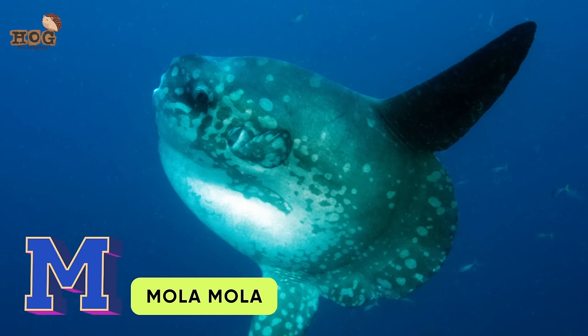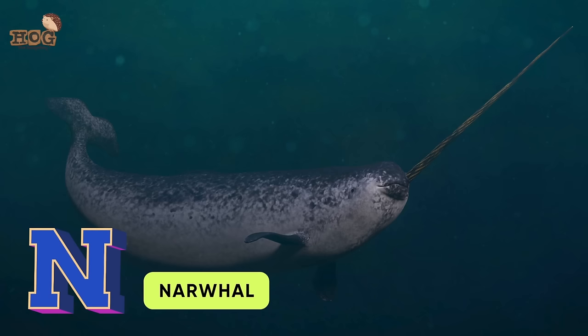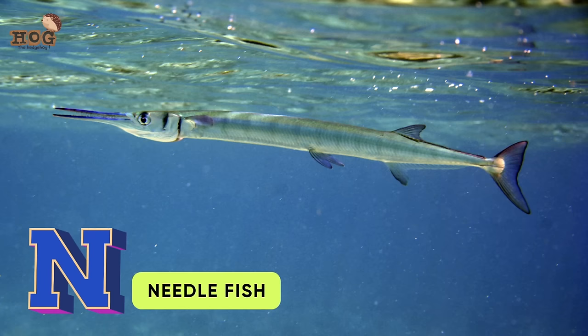M is for mola mola, manta ray. N is for narwhal, needlefish.